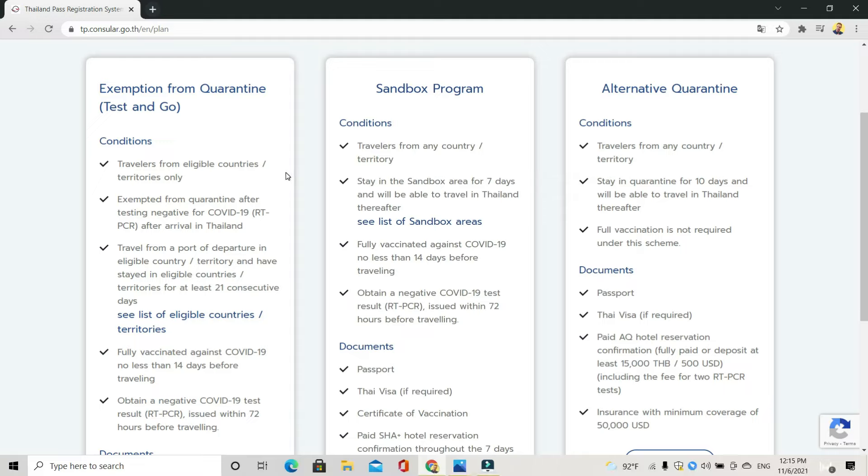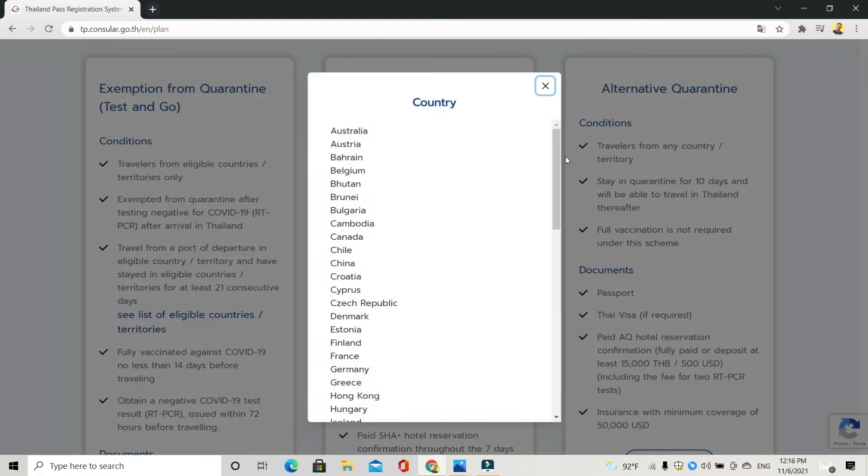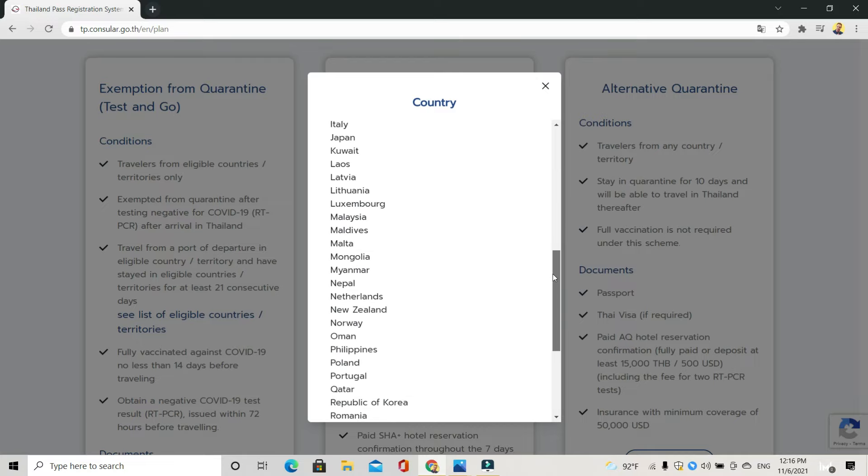The conditions for Test and Go: it's for travellers from a list of 63 eligible countries — I'll put the link to those countries in the description. If you are from one of those 63 countries, you are exempted from quarantine after a negative COVID-19 test. You do have to book into an AQ or SHA hotel until you get your test results back. You take a test at the airport, and as soon as it comes back negative you are free to travel anywhere in Thailand. You also have to have been in the country you're travelling from for at least 21 days.